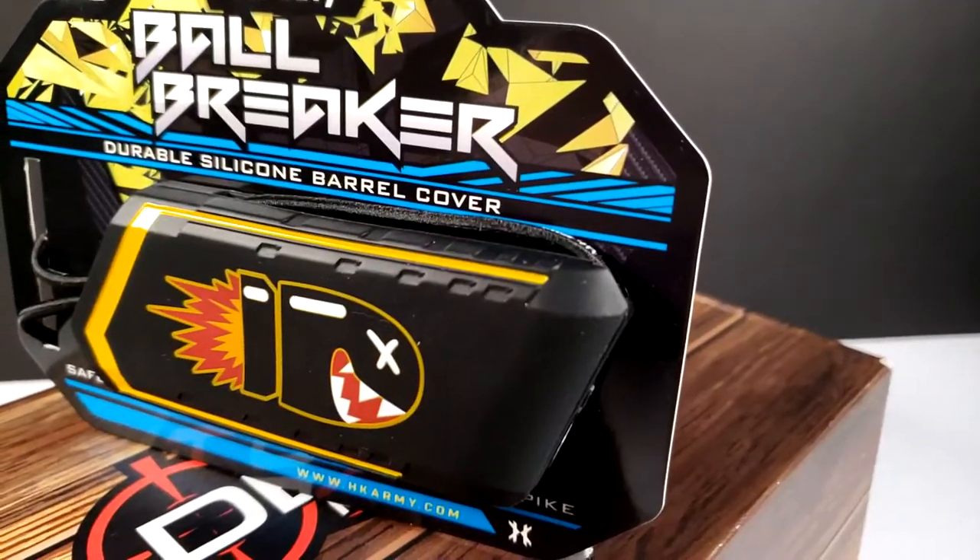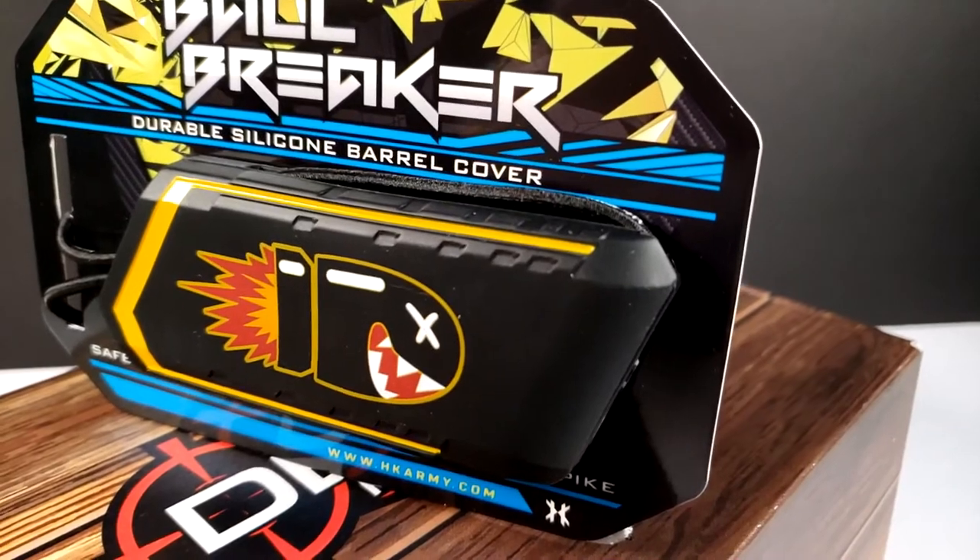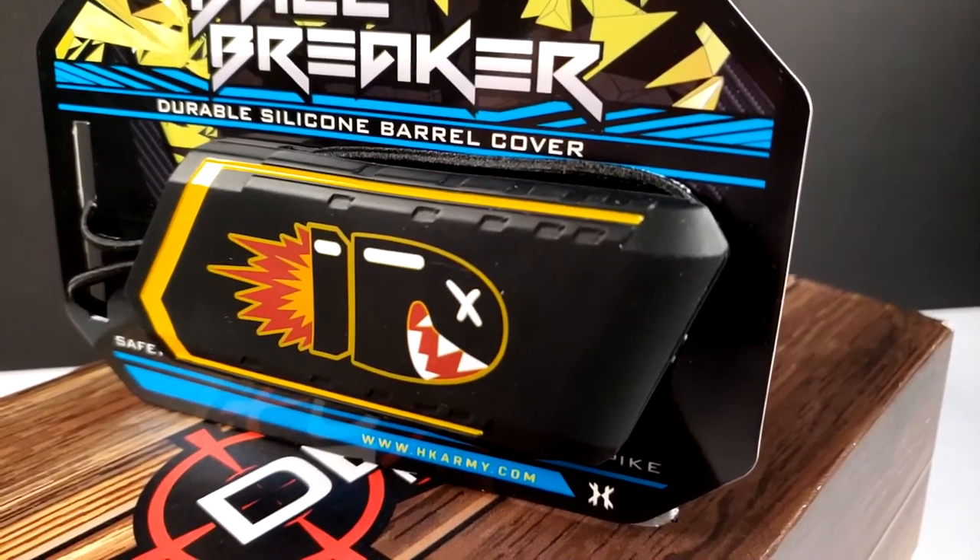Now, as you all know, on the paintball field you need to protect other people from your balls, so you've got to make sure that you wrap your barrel. And that's where the next item comes in handy — the HK Army Ball Breaker. When I busted it open I was like, oh man, Bullet Bill. It's not Bullet Bill — it's a warhead. Bullet Bill is copyrighted. But this is a really great HK Army Ball Breaker.